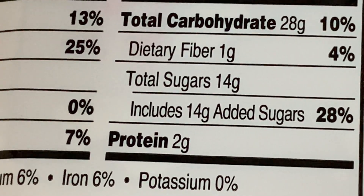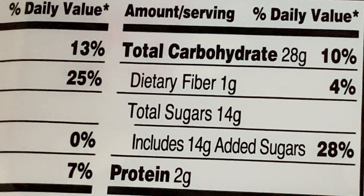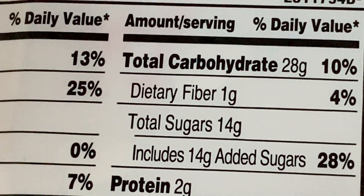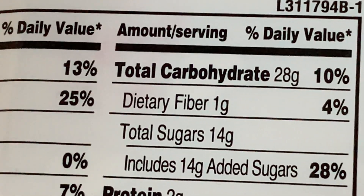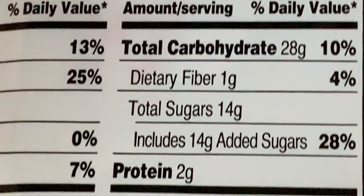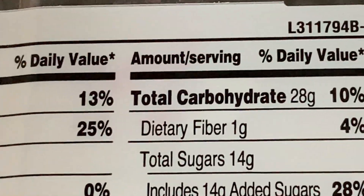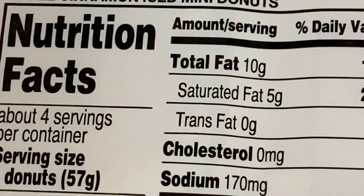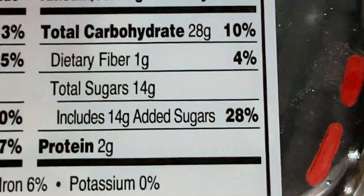Just focus on the added sugar — that is 28%, which is 14 grams of sugar in a donut. Dietary fiber is just 1 gram, 4%. The carbohydrate is 28 grams, which will also convert into sugar after digestion during metabolism — that is 10%. So just check this nutrition facts before giving it to your kids.